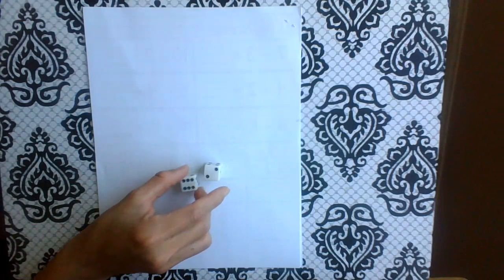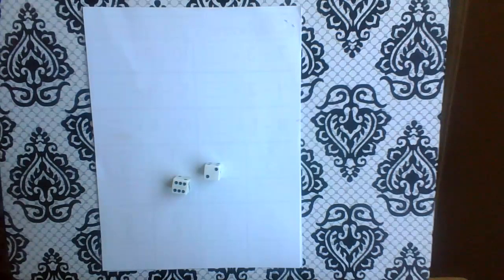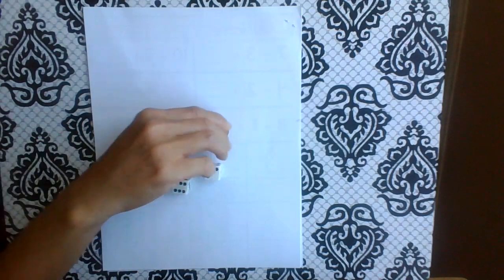Okay guys, welcome back. Today I have a fun game that you can play using two dice, or what I call dot cubes, in the classroom, and then some pennies.